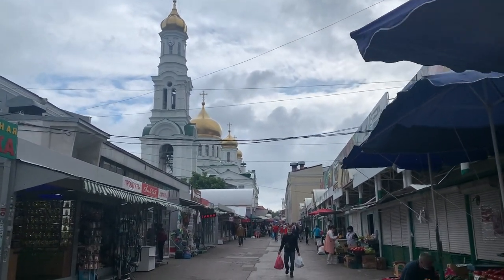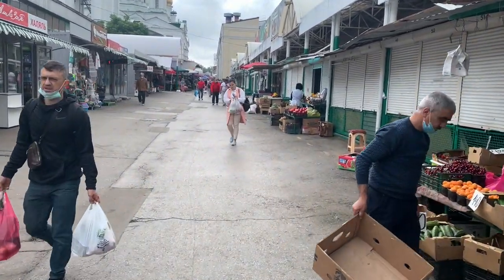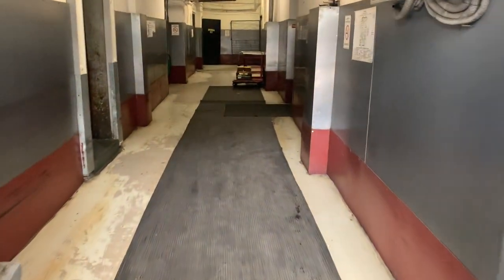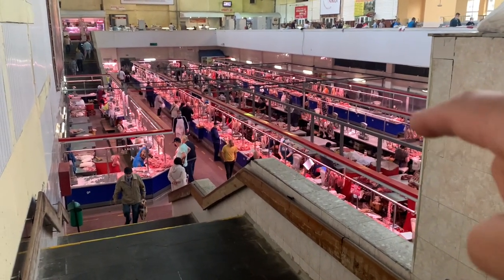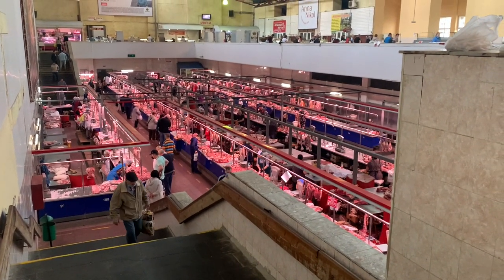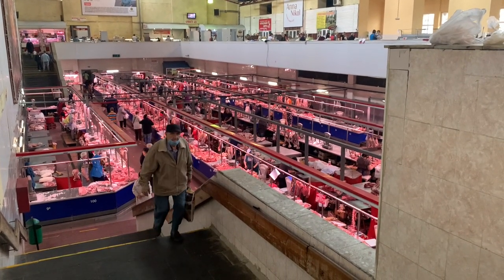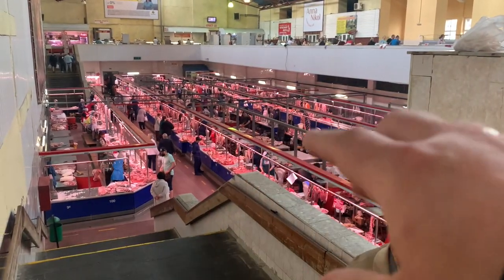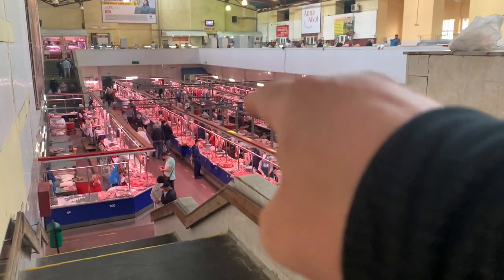This is Rostov's Grand Bazaar, and it has a great meat section. This is where I'm going right now — Rostov's Grand Bazaar meat section. There are about 50 or so vendors selling mostly pork. And let me tell you, if you want to make perfect Boston butt, you're going to come to this place and pick the meat.